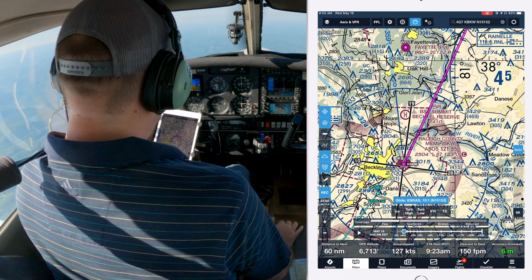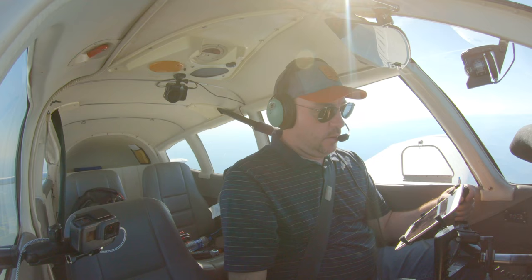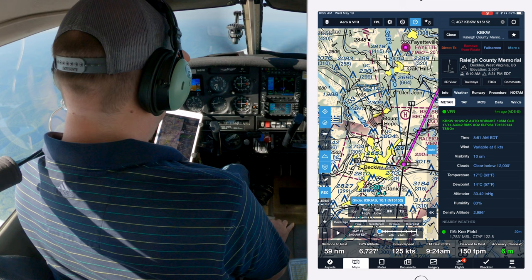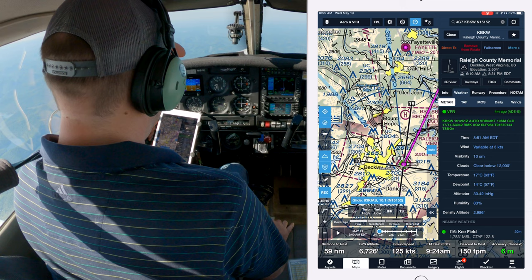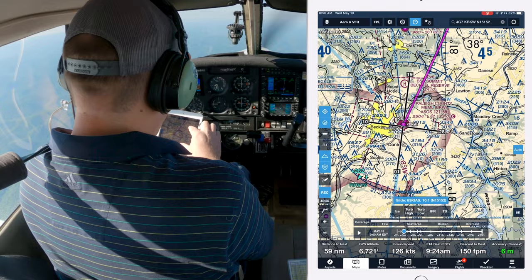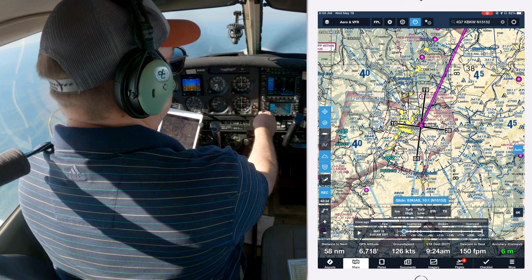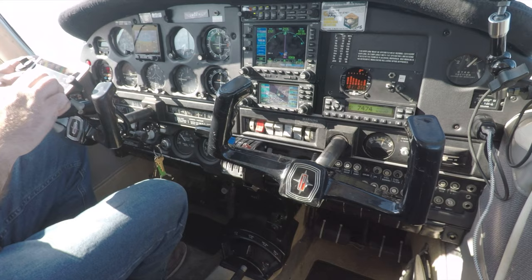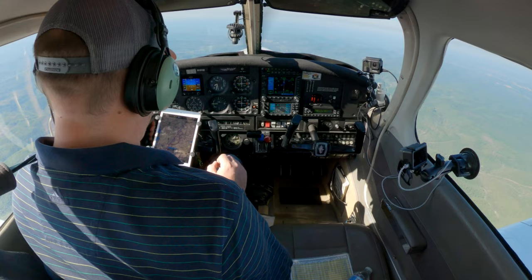Listening for Beckley weather. Four minutes ago it was variable at 3, clear below 2,000. We'll keep listening, and I also want to monitor their CTAF while we're out here because I need to hear what other folks are using — especially with variable winds. I want to be a team player there. We'll start monitoring it now, although we're still plenty far out.